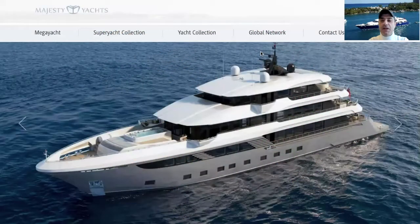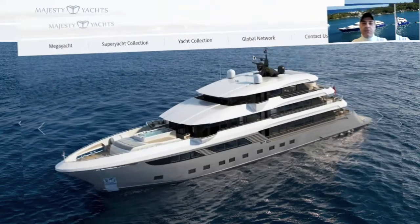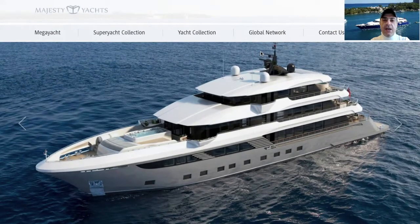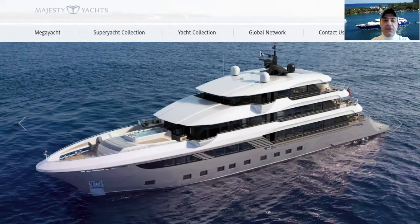Hello everybody and welcome to my new channel, which I hope you will enjoy. I will upload YouTube videos from time to time and this channel is all about the yachting industry. My name is Samuel Zulfacar and I hope you will enjoy the videos I am uploading. So let's get started.